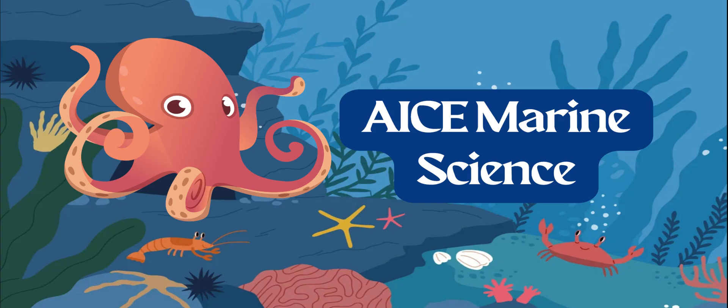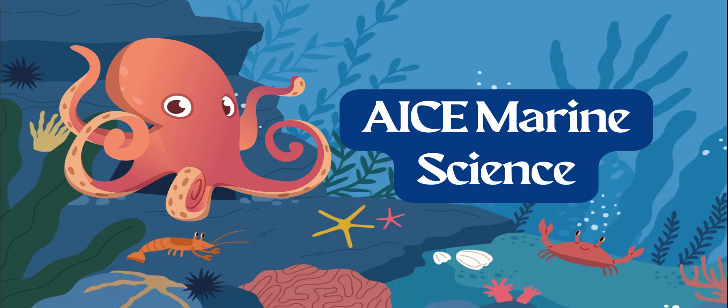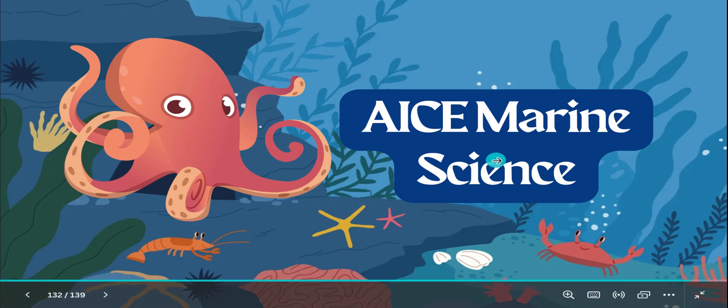Nice, short and sweet for our last part of marine organisms. We're going to dive into biodiversity next, and then we're going to talk about sampling techniques. Stay tuned for the last few videos for chapter four. See ya.